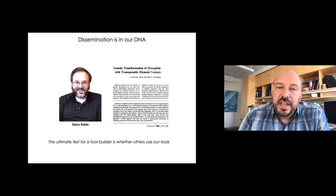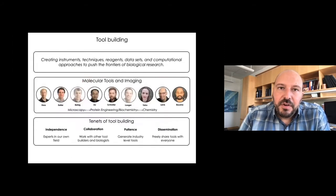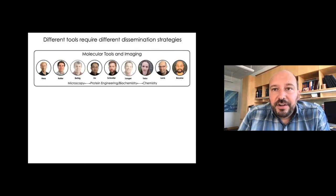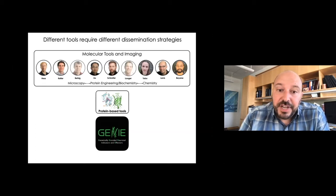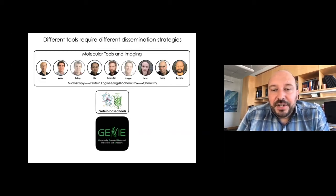We're continuing that tradition with Ron Bale, our new director. We have all these tool builders developing a variety of different tools, and the different tools require different dissemination strategies. For genetically encoded, protein-based tools, Eric already shared how we disseminate this technology. We created the Genie project team — they take prototype tools developed in these labs, and using high-throughput screening approaches, they optimize and test them in different model organisms, and ultimately distribute them through Addgene by depositing plasmids, and that organization takes care of the dissemination.